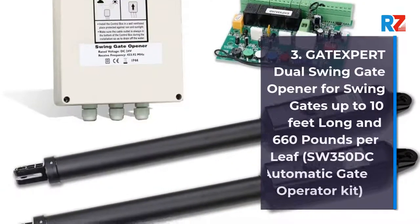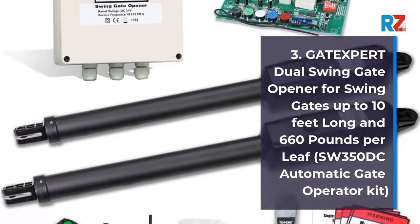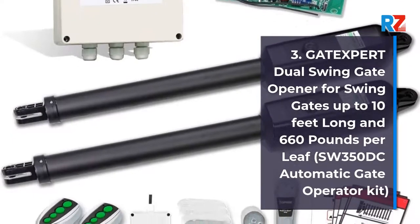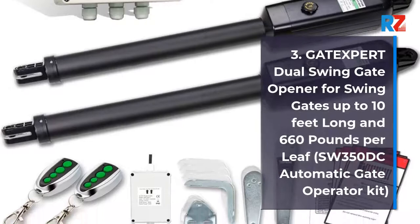3. Cotexpert Dual Swing Gate Opener for Swing Gates up to 10 feet long and 660 pounds per leaf, SW350DC Automatic Gate Operator Kit.